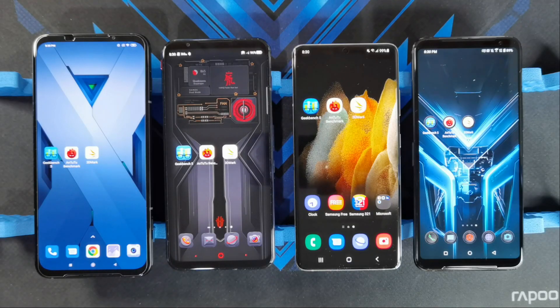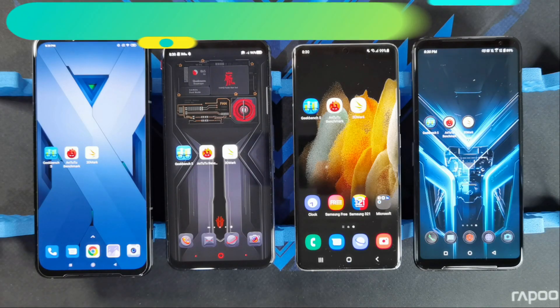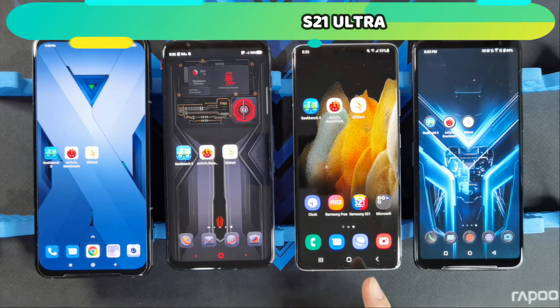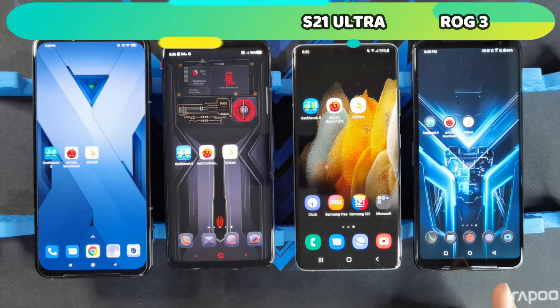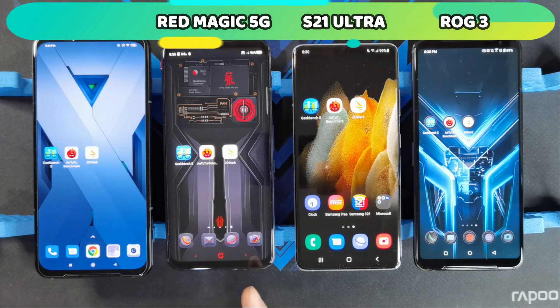Hey guys, welcome back to another video. This is Eric from You Got Psych. This will be a benchmark test between the recently released S21 Ultra 5G versus a couple of the hottest gaming phones released last year, namely the ROG Phone 3, the Nubia Red Magic 5G, and the Black Shark 3 Pro.